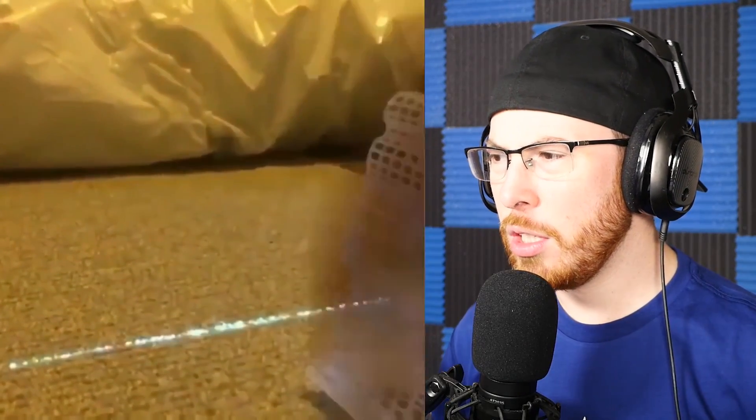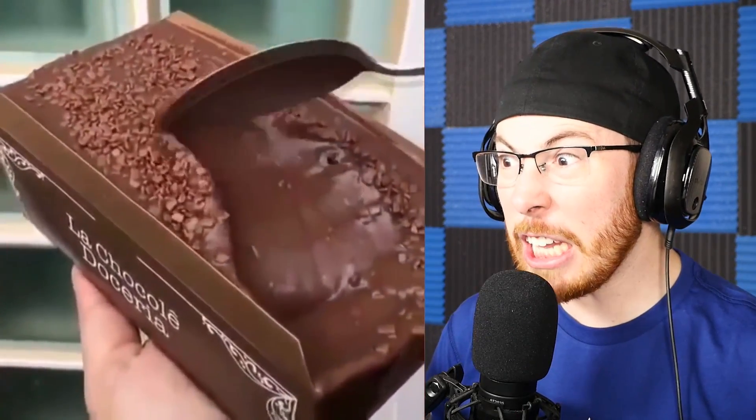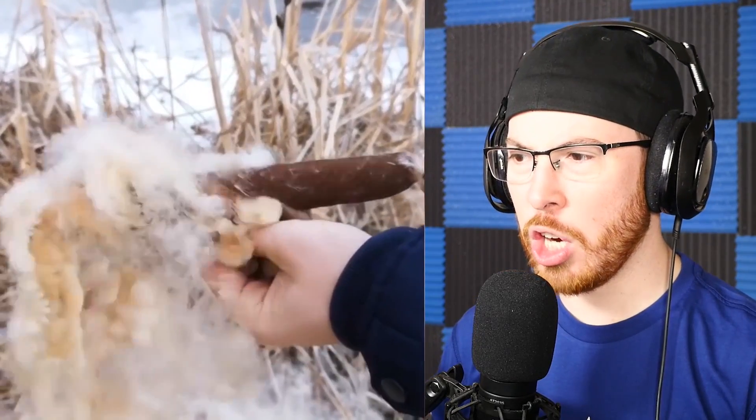We got some dude — okay, that was pretty cool. It's like a really nice animation. Is that chocolate? What, bro, I really want chocolate now.